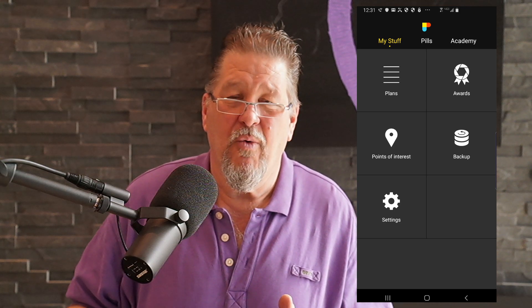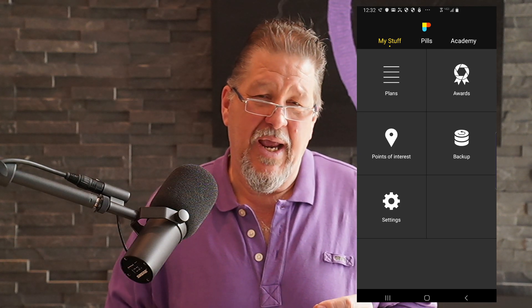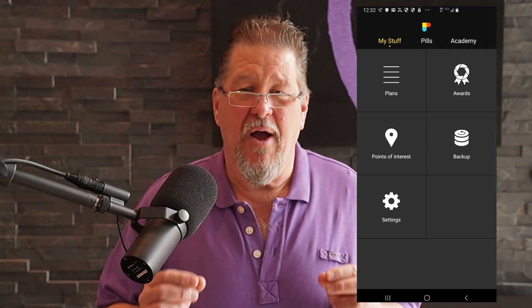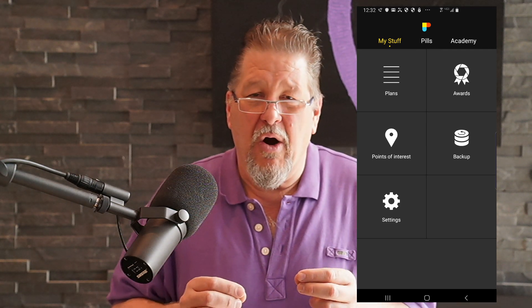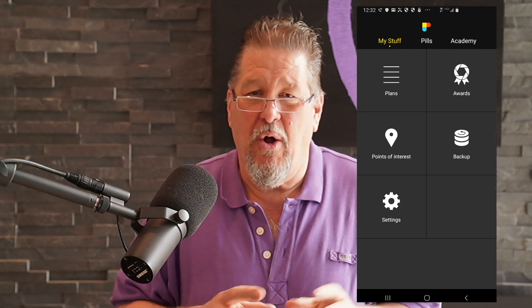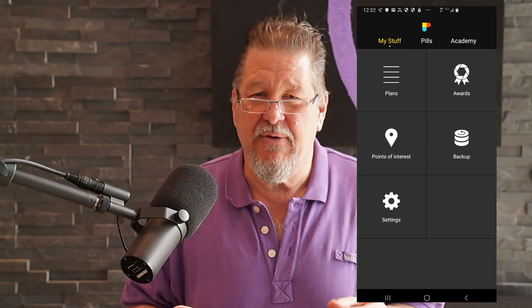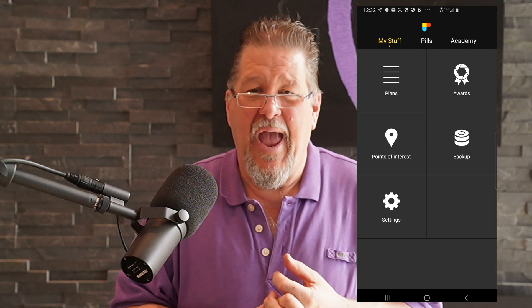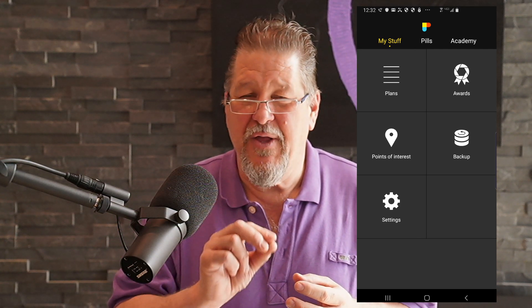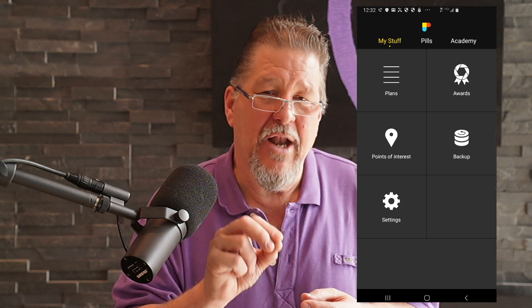Our next video will take you through that. The next thing that we want to do is make sure that you understand what widgets are and make sure that they are enabled on your device. Widgets are little application code snippets that allow you to have some functionality of the app running at all times, even if you're not in the app. They have specific versions of the widgets for both iOS devices and Android devices. Videos 2 and 3 are specifically dedicated to getting your widgets activated on your iOS or Android device.